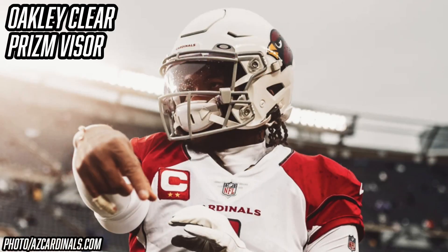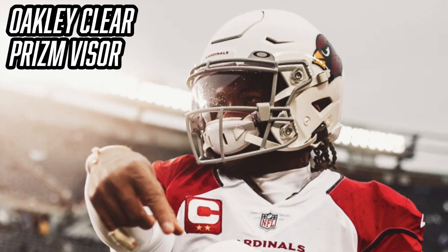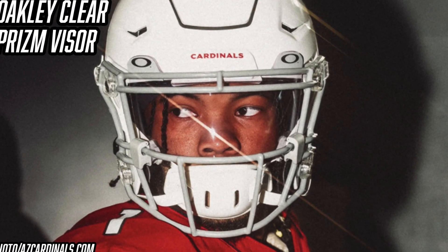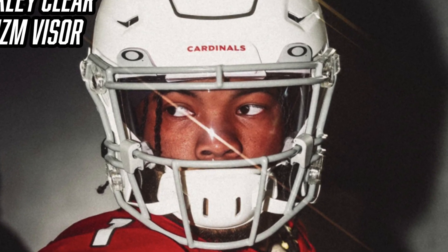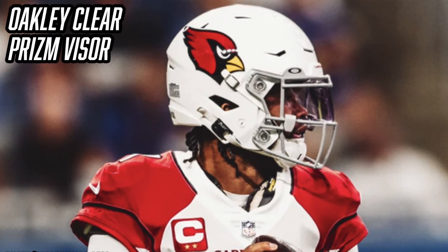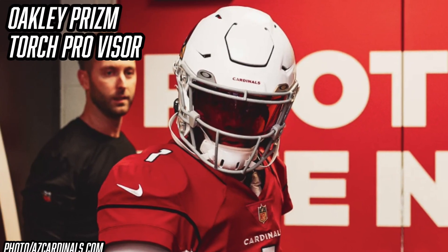Now we're going to continue talking about Kyler Murray's helmet setup, starting with his visor. His game-time visor is the Oakley Clear Prism visor. If you look really closely at K1's visor, you'll see a pinkish tint — that is Oakley's Prism technology. This lens helps you see the game a little bit clearer and looks pretty sweet. Visors are an excellent way to block out the sun and random debris or turf pellets that fly up while you play football. You can purchase the Oakley Clear Prism visor from Green Gridiron for $70.